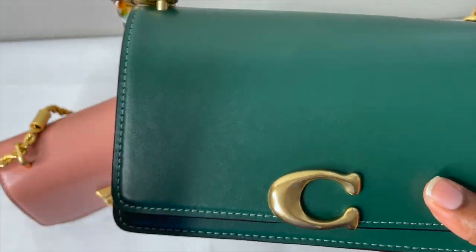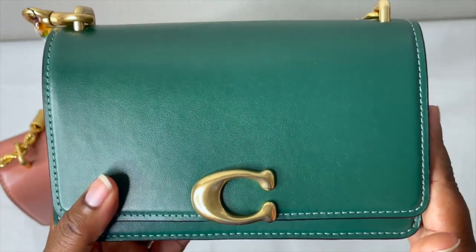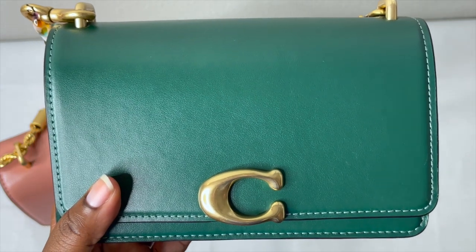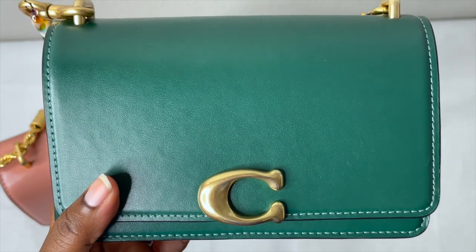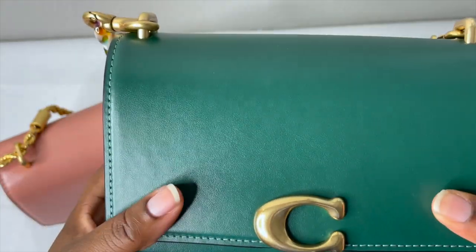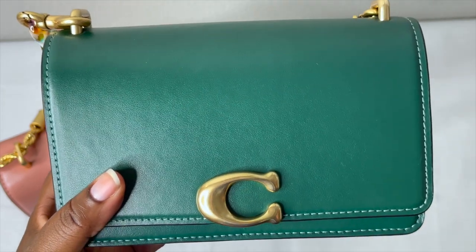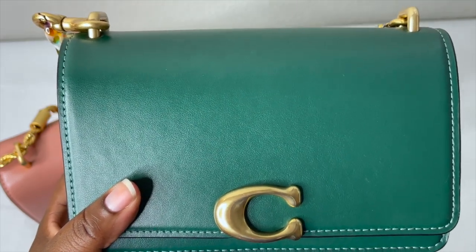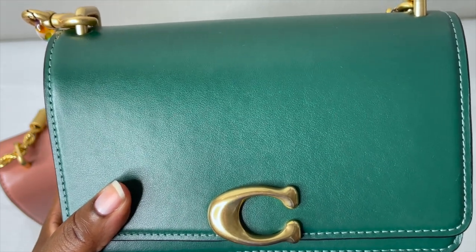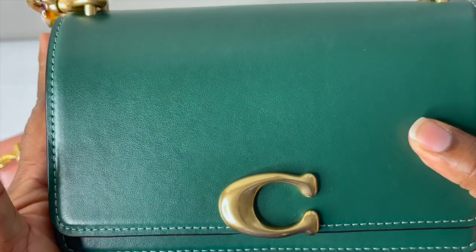This is going to be a comparison video. This beauty right here is the Coach Bandit Crossbody — this bag actually just came out a week ago. I did do a full detail review video if you guys want to check that out on my channel. In this video I want to give you a few details about each bag, show what fits in them, let you know the price, and whether I'd recommend them.